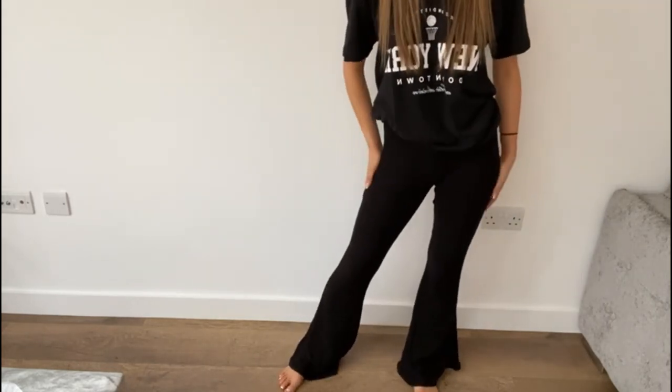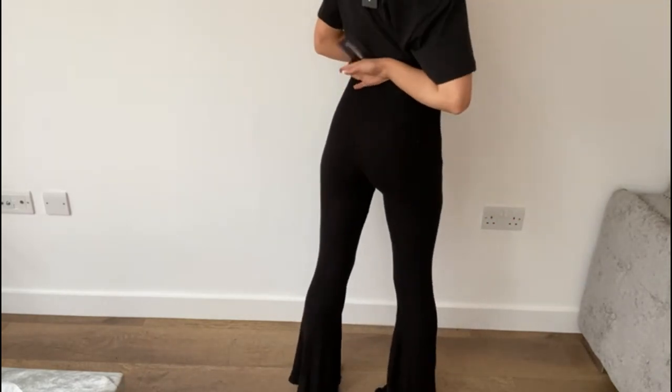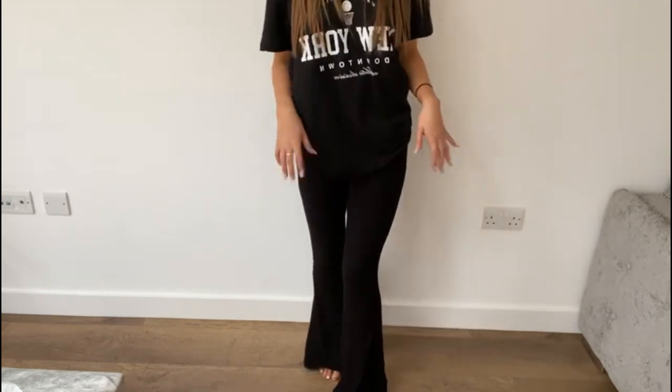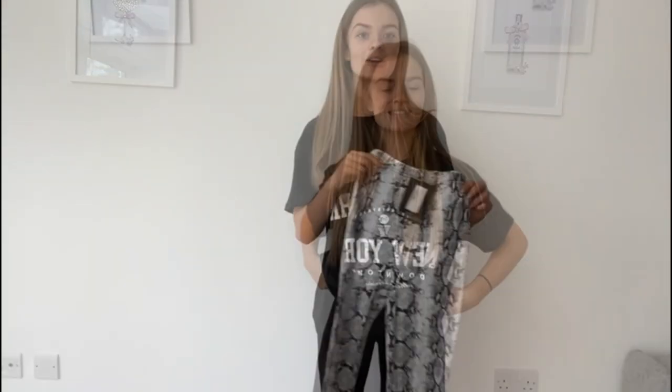The good thing about this material is that it's not see-through, which I can confirm through the camera. Usually the shinier material PLT flared trousers are very see-through. I'll keep these but I'll also buy another pair — I want a silkier pair to wear out with heels and a cute top for a night out, hopefully from June 21st onwards.